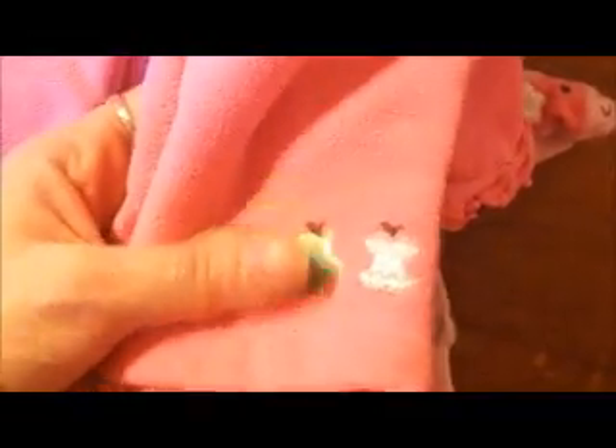This is a fleece pink pant. This is another fleece pink pant with apples on the cuff — there's a whole one, one that's been bitten and one that's been ate. This is another pink pant with ruffles around the cuff. This is a salmon pink with ruffles on the cuff.